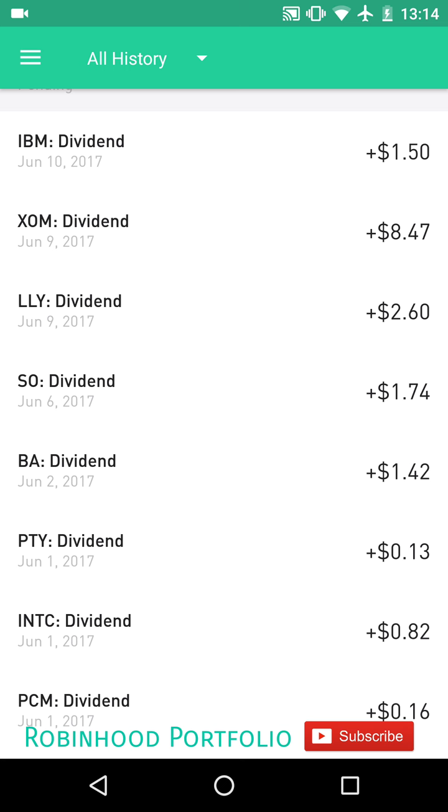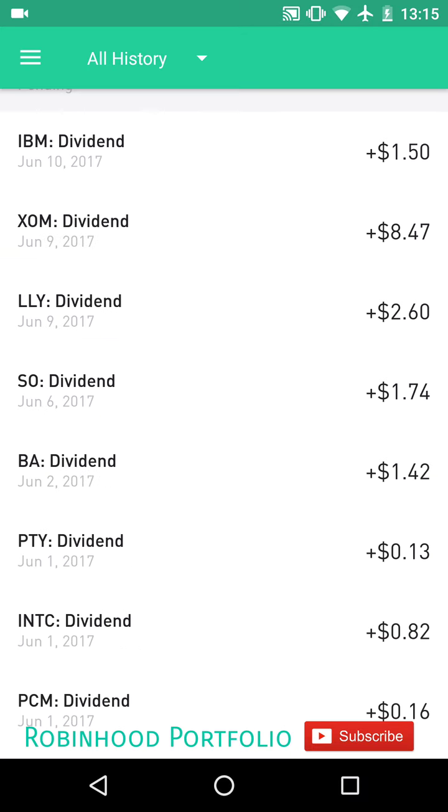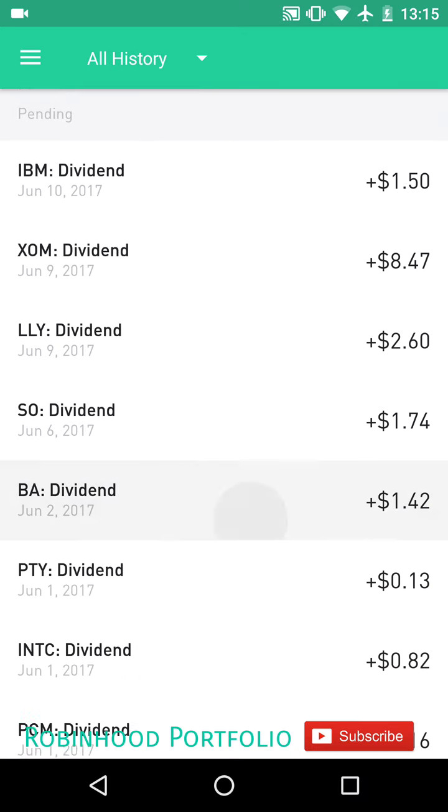After that, there's the ex-dividend and record date. The record date is the date on which you need to be listed as the shareholder to qualify for the dividend, and typically that is two days after the ex-dividend date. So the ex-dividend date is really the date you have to take into consideration when buying and selling stocks. You can Google the date, or open up E-Trade or TD Ameritrade — they have a very good way of looking at when these ex-dividend dates will occur, and they occur at different times for different companies.